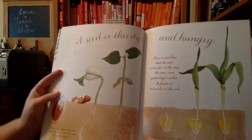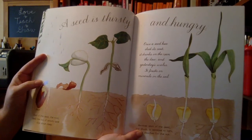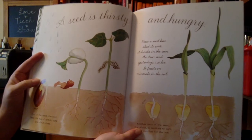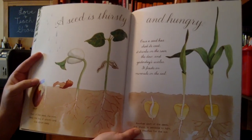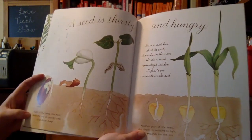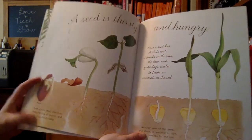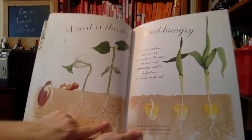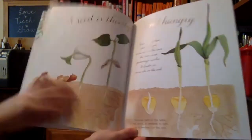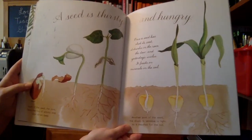A seed is thirsty and hungry. Once a seed has shed its coat, it drinks in the rain, the dew, and yesterday's icicles. It feasts on minerals in the soil. Part of the seed — the root — feels the tug of gravity and dives down deep. See the roots here? They start to grow. Here's corn and here's a bean. Another part of the seed, the shoot, is sensitive to light, so it reaches for the sun.